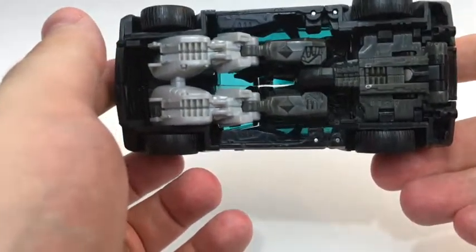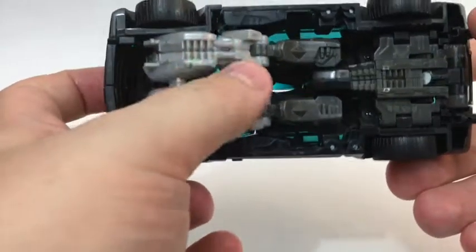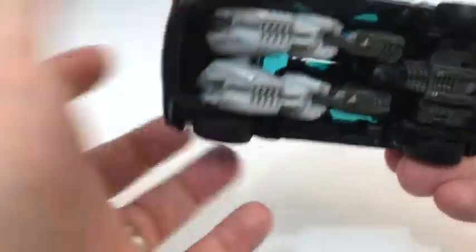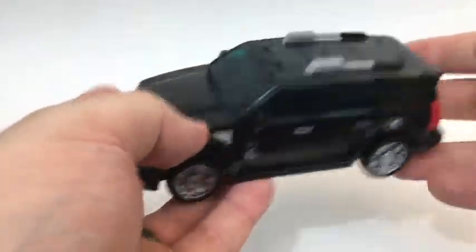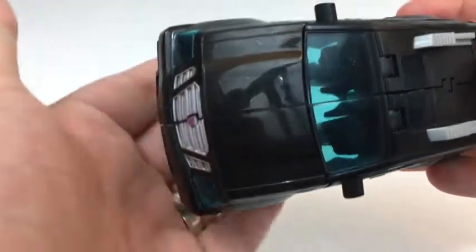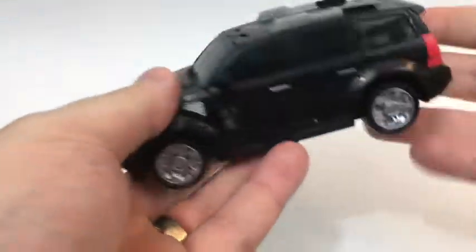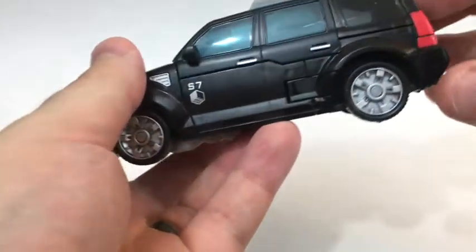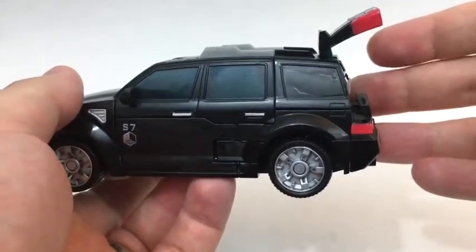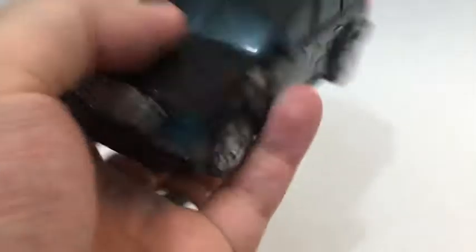The robot mode is blissfully reasonably well-hidden. You still have legs, obviously, but you could argue that's suspension. His alt mode looks pretty good. You can technically also raise the hatch in the back, but that's just for transformation and it looks kind of weird. So he looks nice — but let's take a look at him in robot mode, because that's where the real interest is.